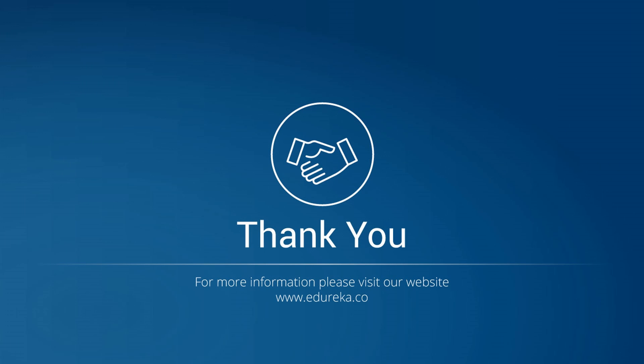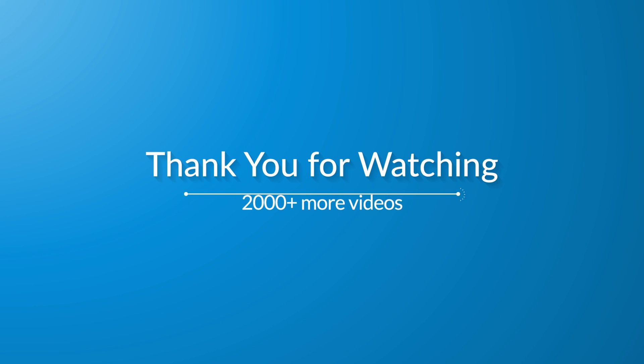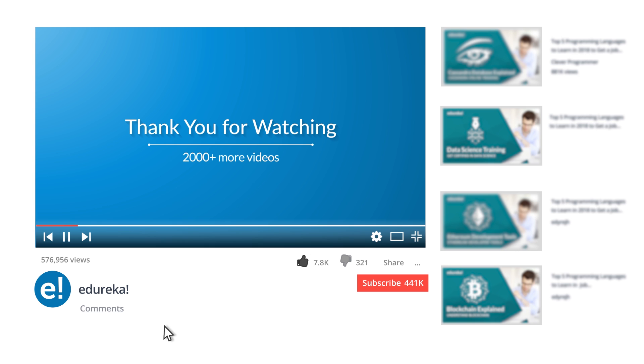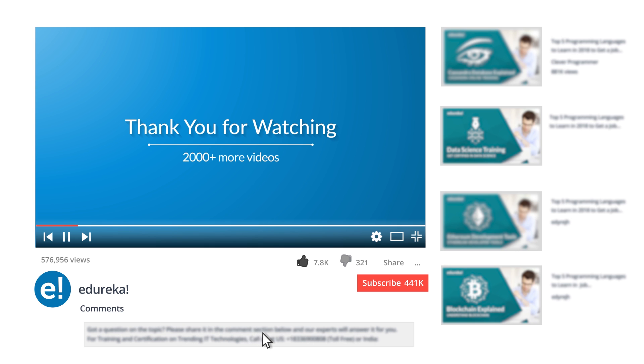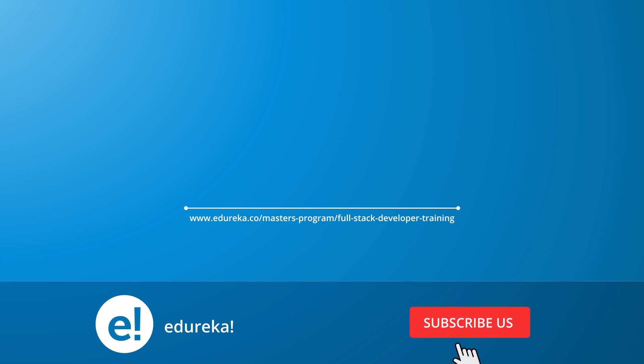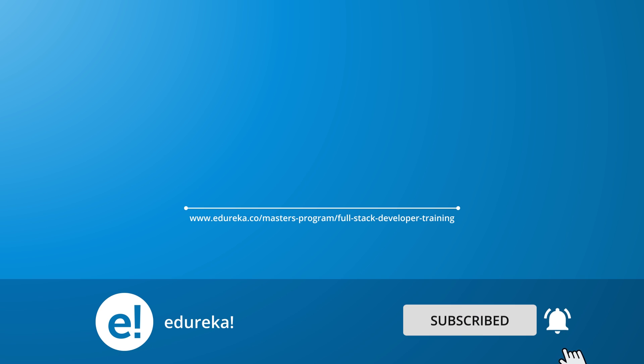That's all for today's session. Thank you and happy learning! I hope you have enjoyed listening to this video. Please be kind enough to like it, and you can comment any of your doubts and queries and we will reply at the earliest. Do look out for more videos in our playlist and subscribe to the Edureka channel to learn more.